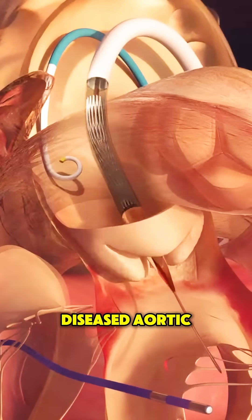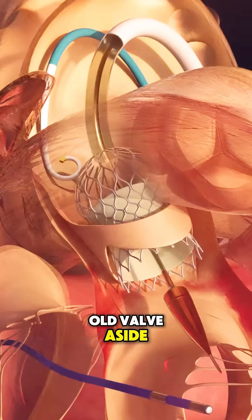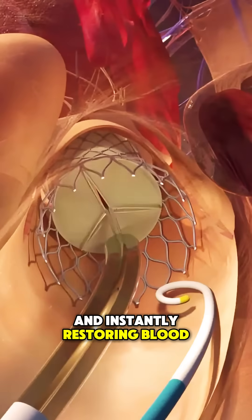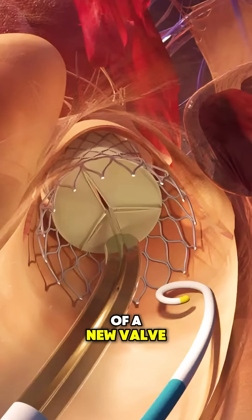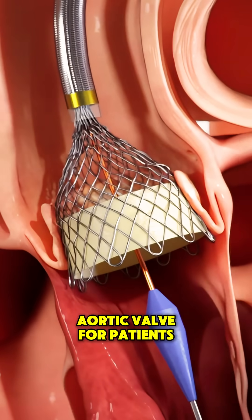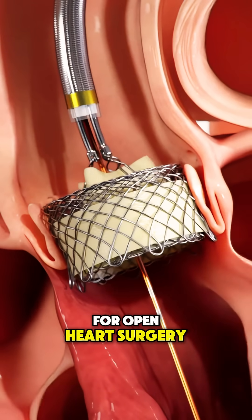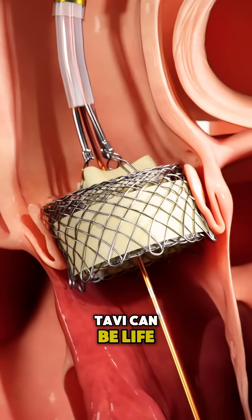Once it reaches the diseased aortic valve, it expands, pushing the old valve aside and instantly restoring blood flow. It involves the insertion of a new valve inside the pre-existing diseased aortic valve. For patients with aortic valve stenosis who are too weak for open-heart surgery, TAVI can be life-changing.